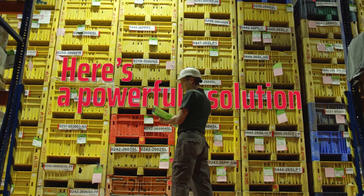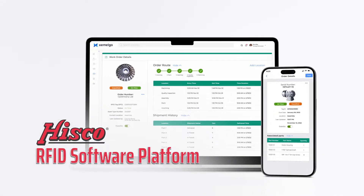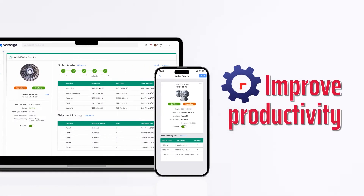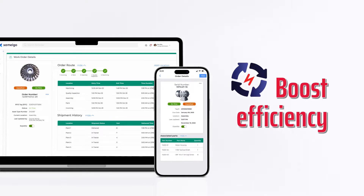If so, we offer you a powerful solution: Hisco's RFID software platform — an integrated system to help you improve productivity, increase revenue, and boost efficiency in your manufacturing operations. Powered by Zemelgo,